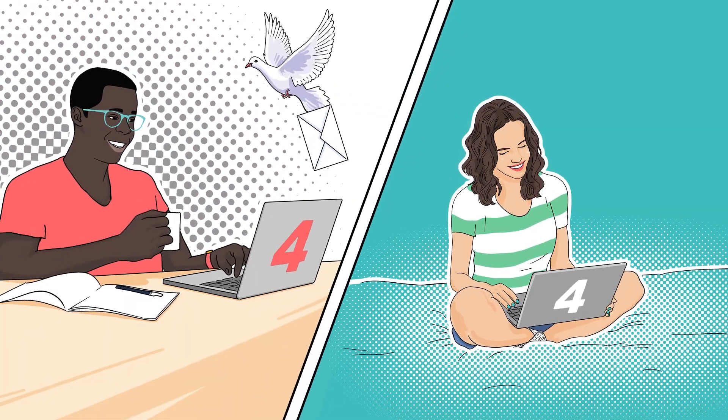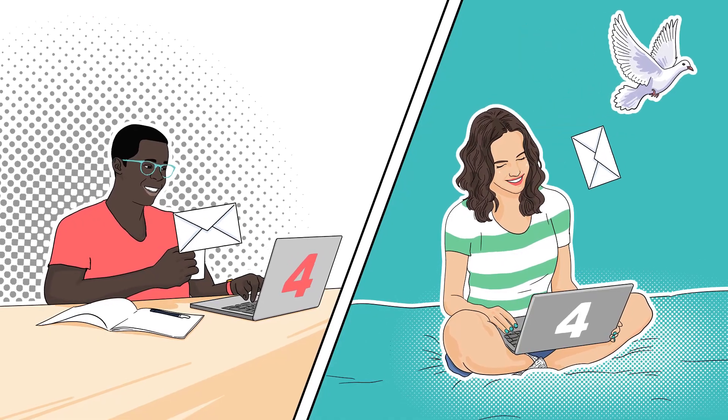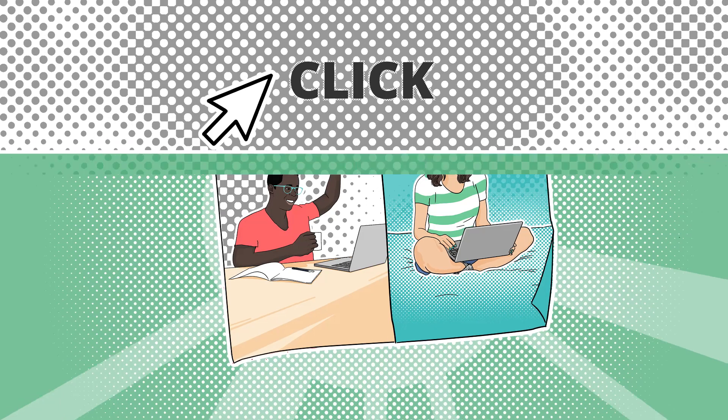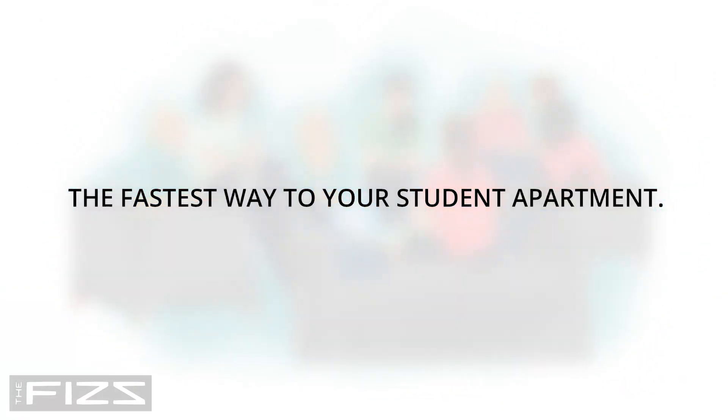Finally, you'll receive the booking confirmation and all the info on how to proceed, as well as your countersigned agreement. Ready for a new chapter in your life? Click, book, live with the FIS — the fastest way to your student apartment.